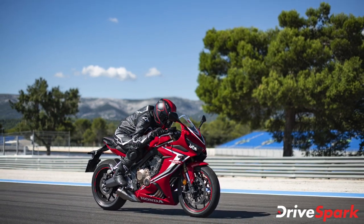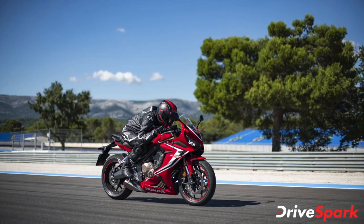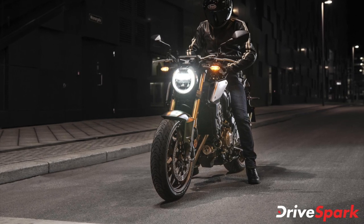Japanese two-wheeler manufacturer Honda has launched two premium motorcycles in the Indian market. The company has updated the CBR650R and introduced the CB650R NIO Cafe Racer in the country.